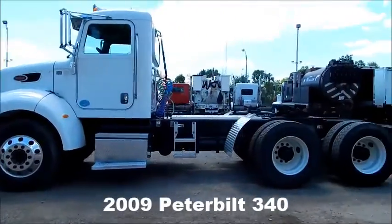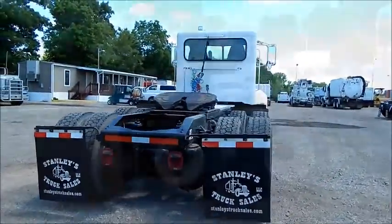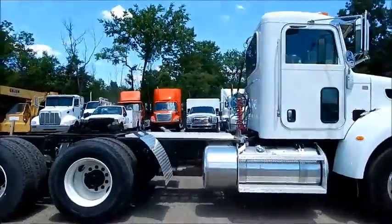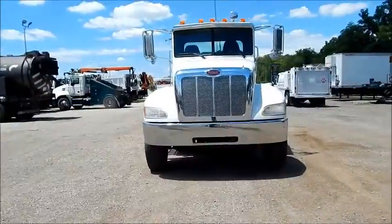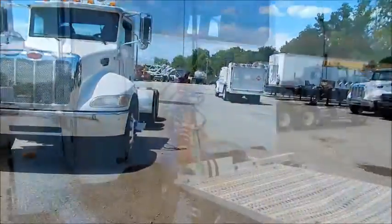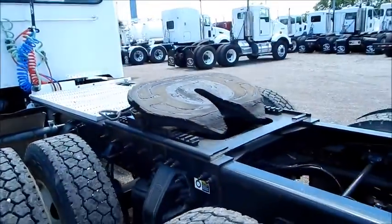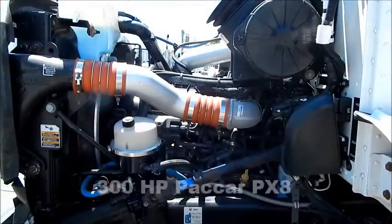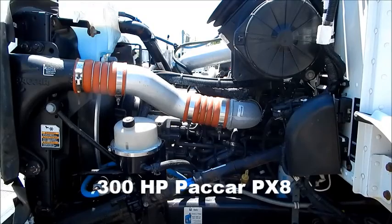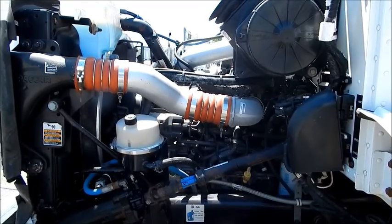2009 Peterbilt 340 tandem axle, 180 inch wheelbase, Dana DSP 40s with 4.88 ratio full locking differentials, air slide fifth wheel, low air leaf suspension, 110 gallon fuel tank, 300 horsepower PACCAR PX-8 engine married up to an 8 and 10 speed transmission.